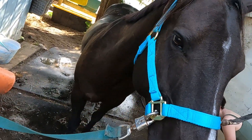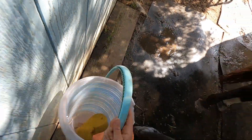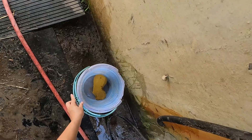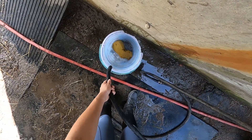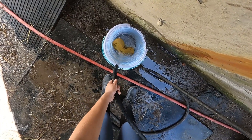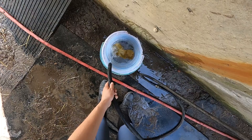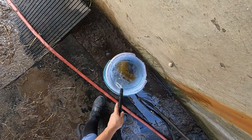So now that my tack is all put away neatly, I'm going to sponge down Fisher and cool him off. I want to make sure I cool him off before I feed him because he is going to heat up a little bit when he eats.